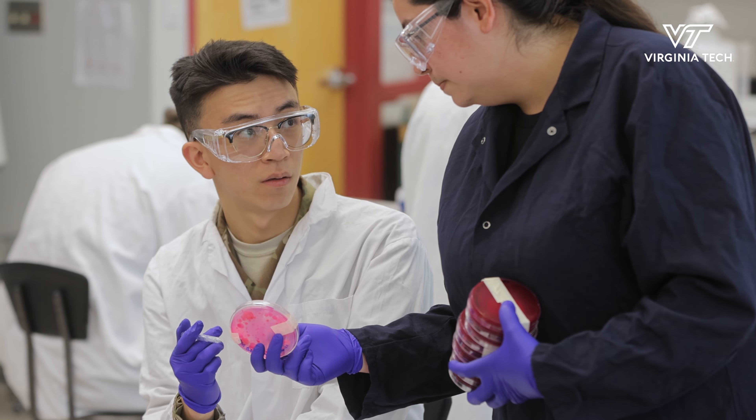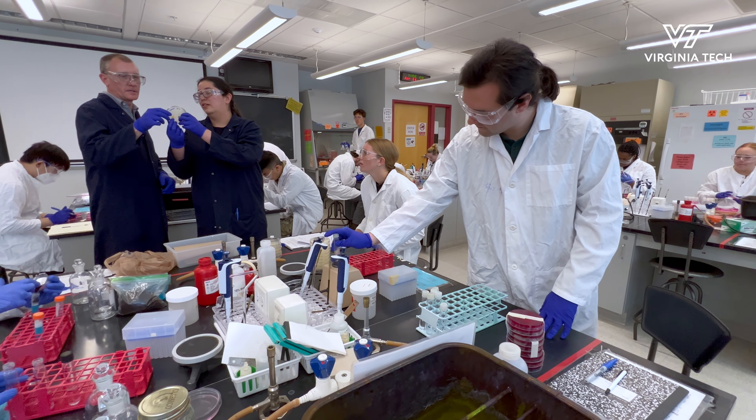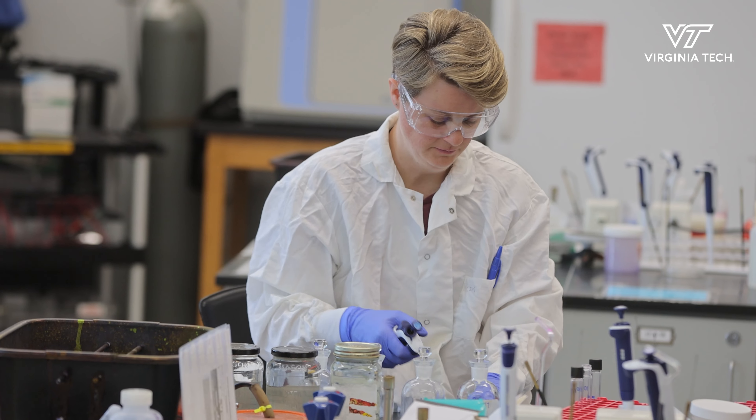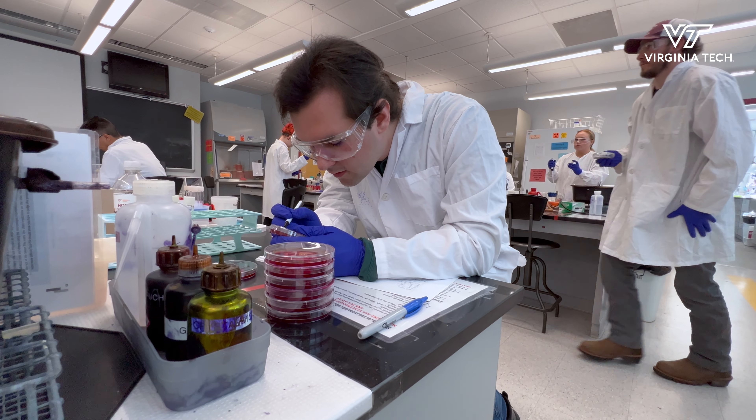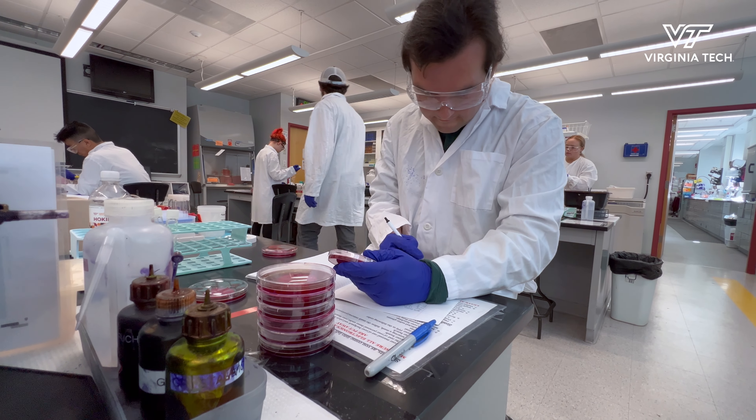This is Environmental Microbiology, which is cross-listed between School of Plant Environmental Sciences and also Biology. The class is really focused on the interactions between microorganisms and the environment out in the real world — how does the environment shape what microorganisms are doing out in nature, and how do their activities in turn affect public health and the quality of the environment.